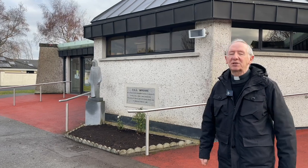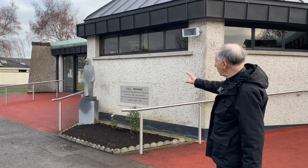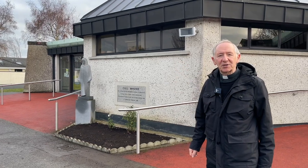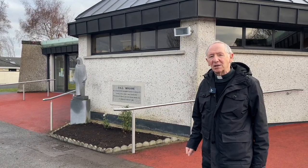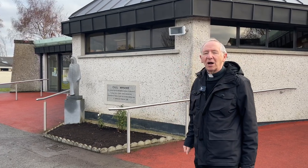So it's the newest of our churches in Newbridge, and beside the plaque you have a statue reminding us that it is indeed the church of Our Lady — this beautiful statue by Father Flanagan of Our Lady.